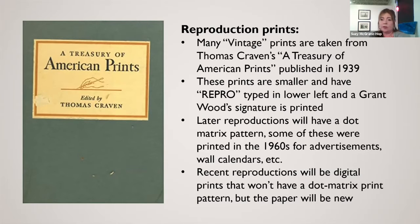Grant Wood's signature on reproductions will be printed, not a graphite signature. For later reproductions from the sixties through the eighties and nineties, they'll have a dot matrix pattern. When looking through a magnifying glass to find a dot matrix pattern, you can determine if it's an original lithograph or a reproduction. There were also editions sent out by W&T as part of advertising and wall calendars in the sixties, but largely the reproduction ones we see are from the American Treasury of Prints.